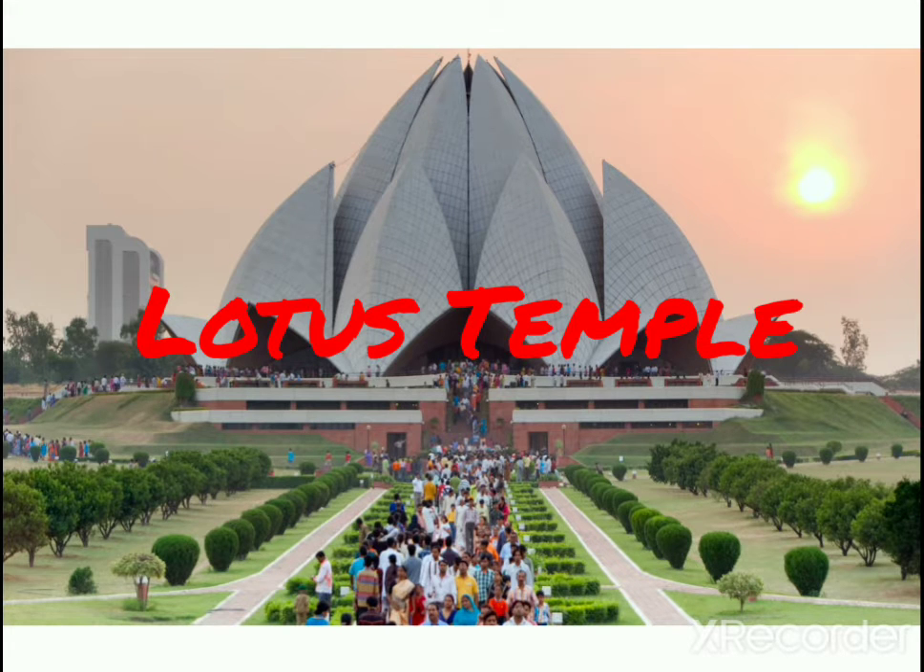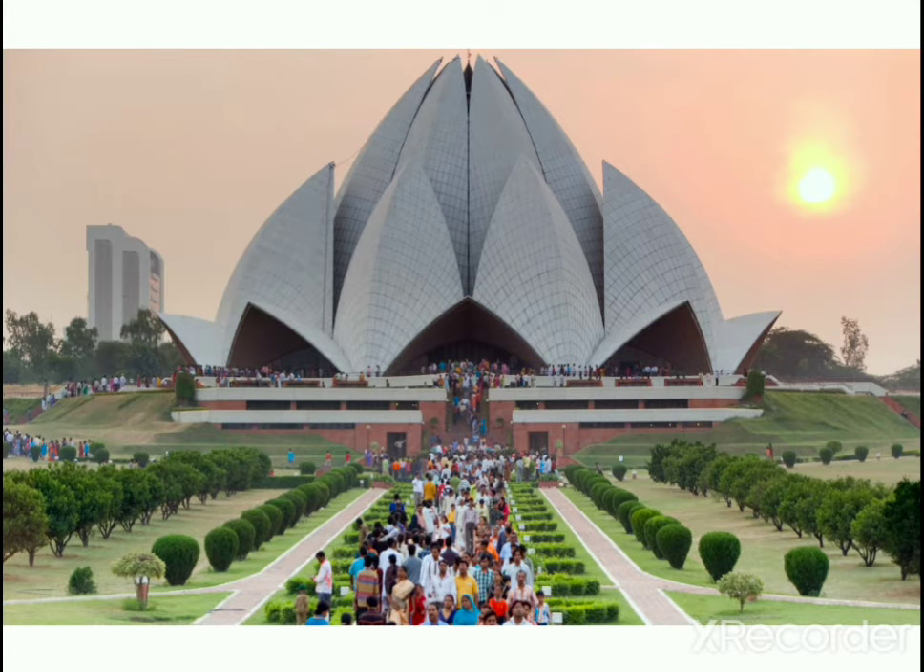Lotus Temple, East of Nehru Place, New Delhi. This temple is built in the shape of a lotus flower. The architect chose the lotus as the symbol common to Hinduism, Buddhism, Jainism and Islam.